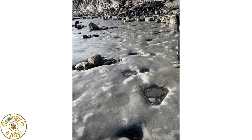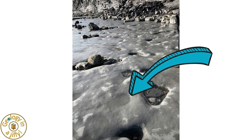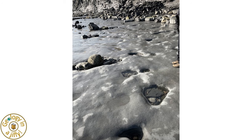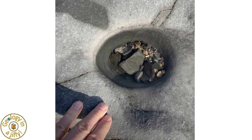These examples, in the wavecut platforms in the Jurassic Age muddy limestones at Lyme Regis in southern England, are very clear to see, and here we also see the very start of potholes forming too. These potholes display the classic circular and oval forms, as well as the sediment trapped in the base of the potholes.